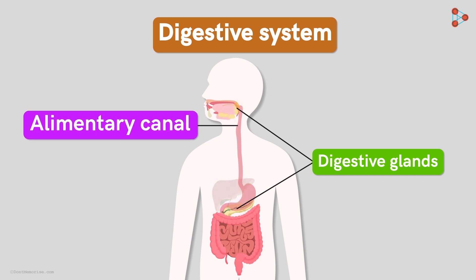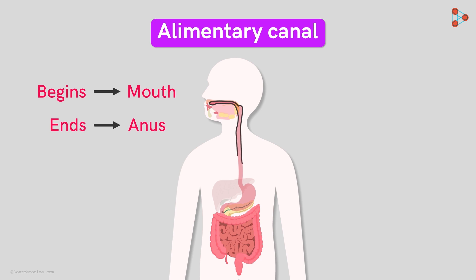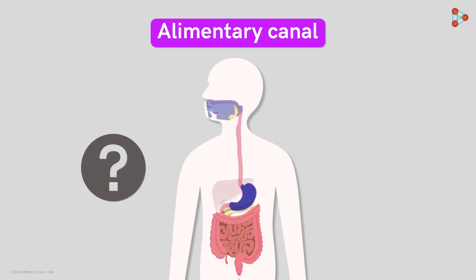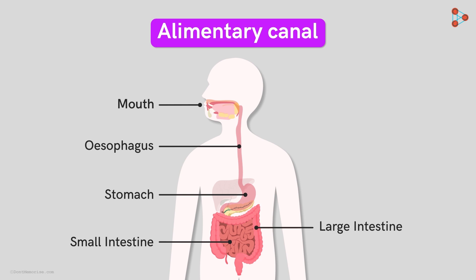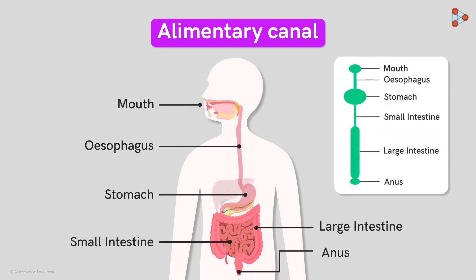Let's begin with the first one. The alimentary canal is a long muscular tube-like structure which starts from the mouth and ends at the anus. The diameter of this tube varies from one part to the other. The mouth, esophagus, stomach, small intestine, large intestine, and the anus are all in continuation. It's actually a single pipe that has varying diameter at different locations, and this difference in diameter gives us these different organs.